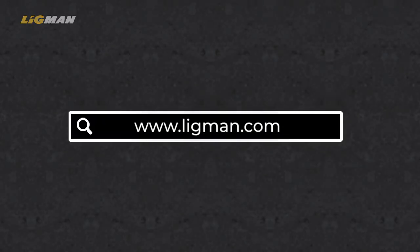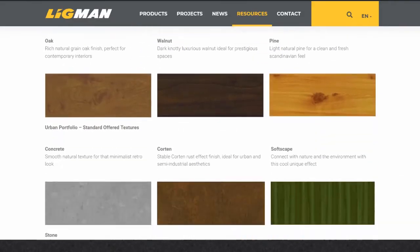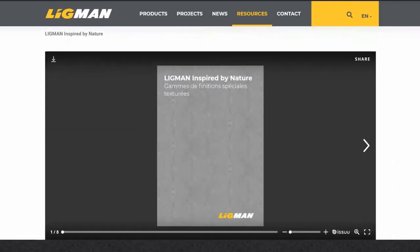You can find out more on the Ligman Inspired by Nature special texture finishes range on the Ligman website, or please contact your local sales representative for more information or queries. Thank you.